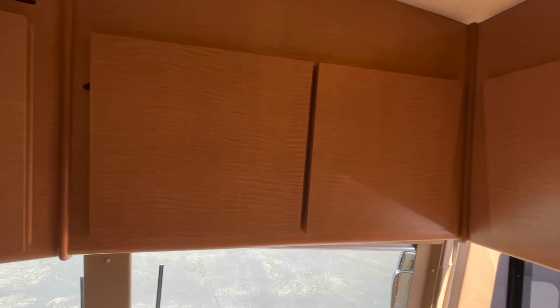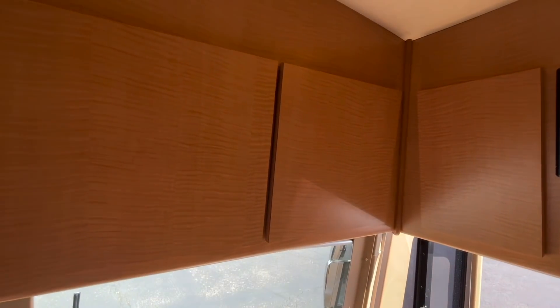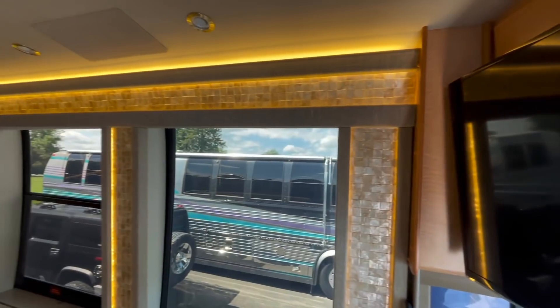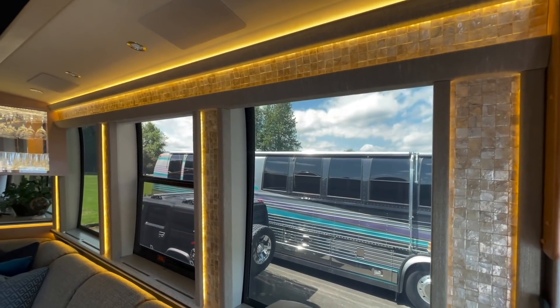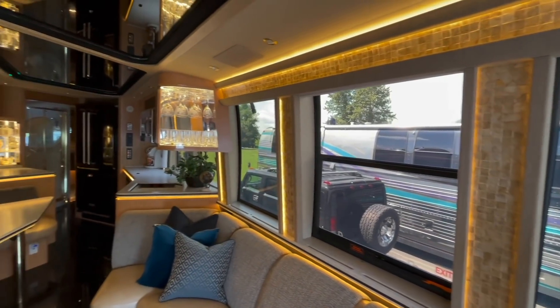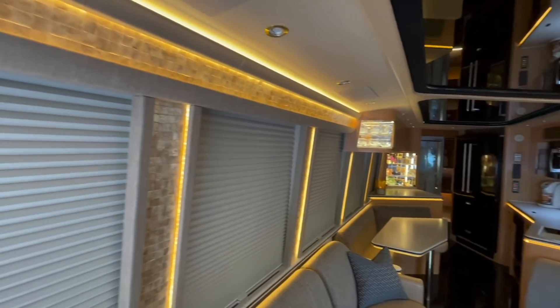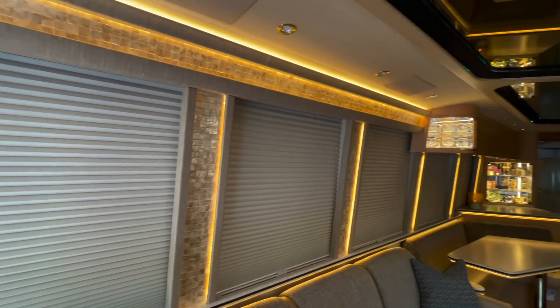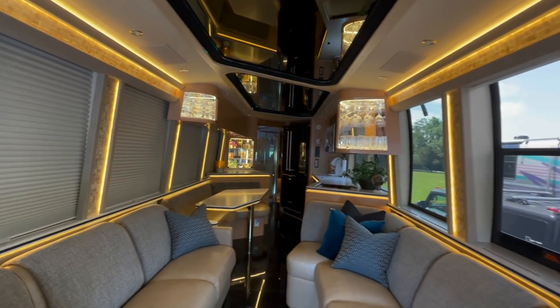One of the things I want to show you is these panels right here — these were actually mirrored initially. As you can see, we remodeled them; they're the same color, the same cabinetry as the wall. This is just a great coach — for a coach that is over 20 years old, look at those valances, those styles, the backlighting. Absolutely beautiful. I can't tell you how good it smells in here too. I think we've got a scented candle — or maybe it's just an air freshener. Take a look at these sofas.